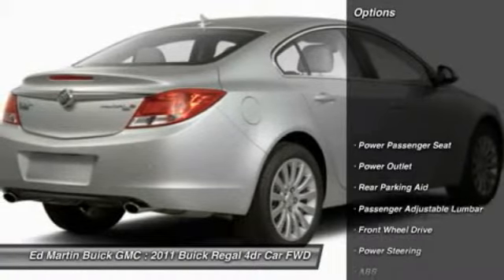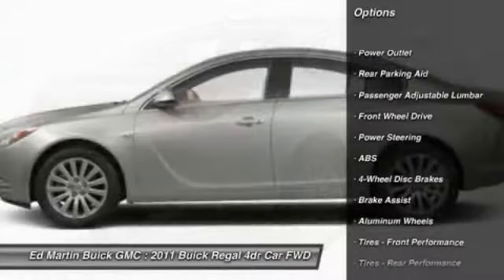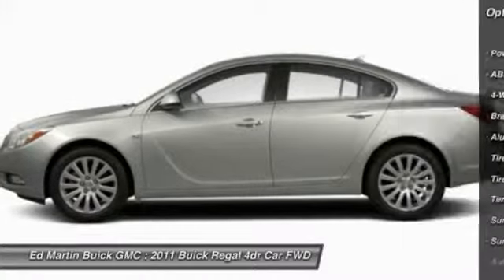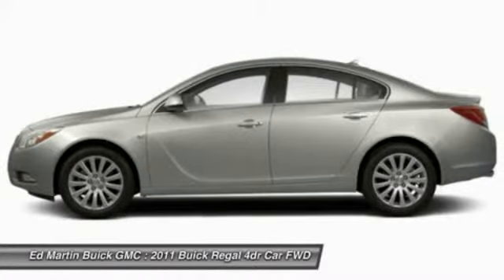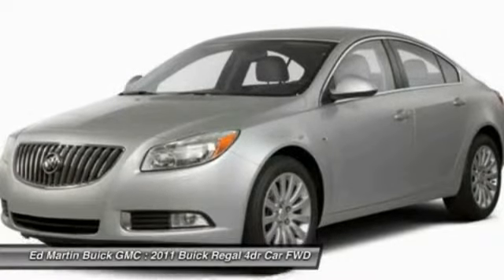Here are some of this vehicle's great options: steering wheel audio controls, anti-lock braking system, power passenger seat, adjustable steering wheel, power steering, aluminum wheels, floor mats, cruise control, four-wheel disc brakes, and keyless entry.